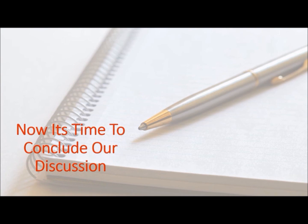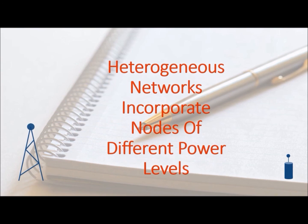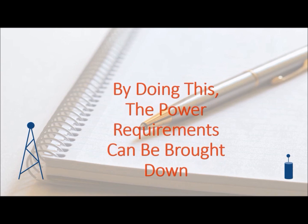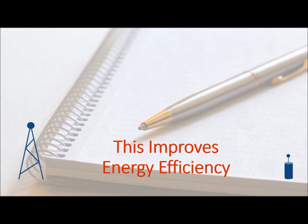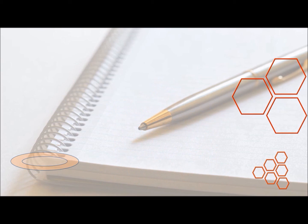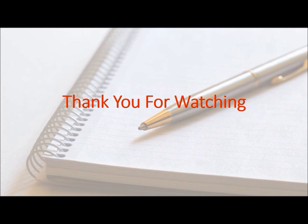To conclude, heterogeneous networks incorporate nodes of different power levels, which brings down power requirements and improves energy efficiency. HetNets use overlaid cells and cell splitting, which improves spectrum efficiency and quality of service. Thank you for watching.